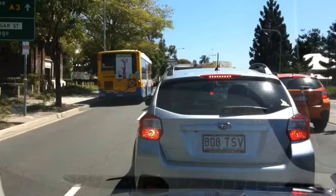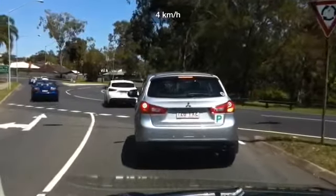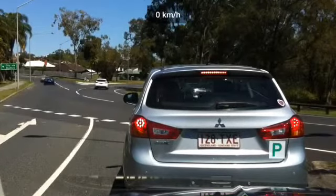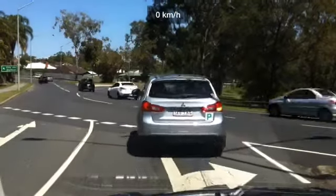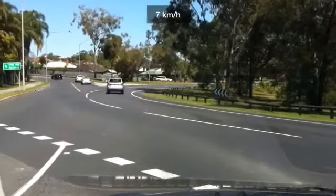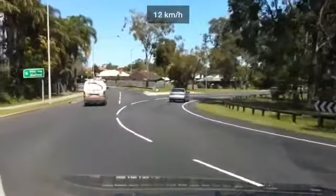I know it's got start-stop. I know it's supposed to save fuel, whether it really does I doubt. Stupid, stupid start-stop — it stopped again. In the space of about 20 metres, the engine started and stopped four times.